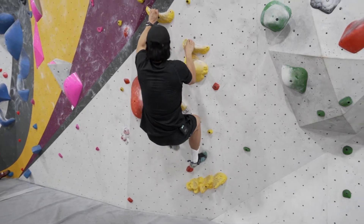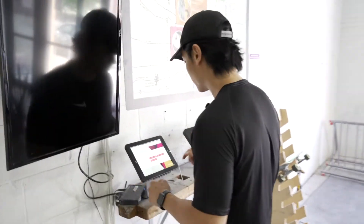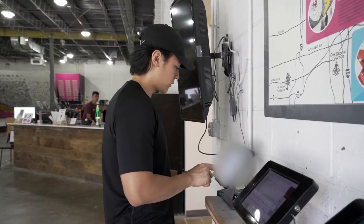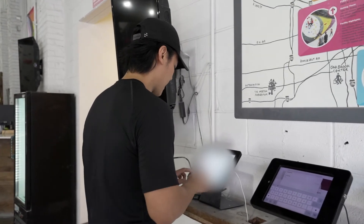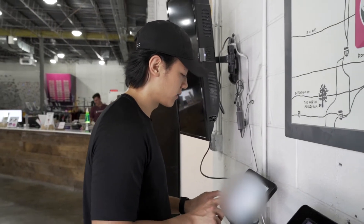I never thought I would have this much fun at a climbing gym. So of course, safety is paramount. You're going to have to sign a waiver as expected. This part is going to be boring. I'm always iffy about typing my passwords in, so I always have a backup bad password that I use for public places like this. And that's a good tip just for internet security, if anyone wants to know.